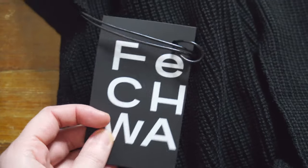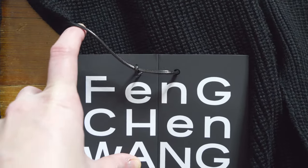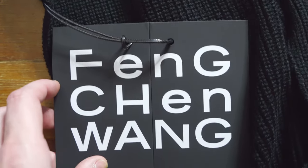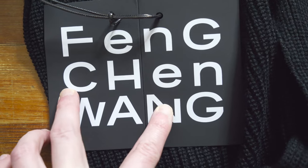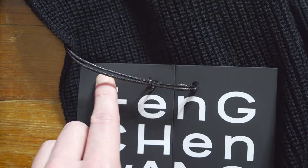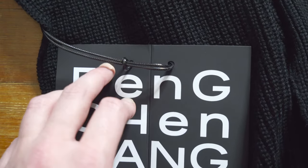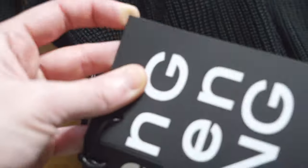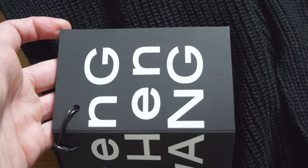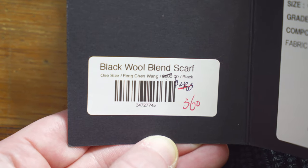First, we've got to start with the retail tags that come with it. As you can see, this is a folded-over piece of cardstock with the Feng Chen Wang logo on it. There's some interesting capitalization — the F is kind of cut off at the top line, the N also cut off. It's a matte black, kind of plasticky, waxed feeling, as are the letters. It's cardstock — fairly bendable but not super thin.